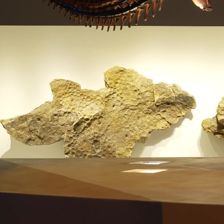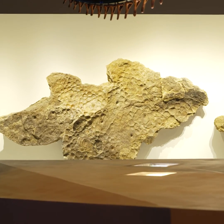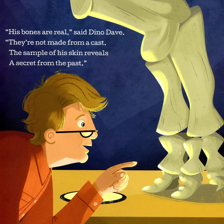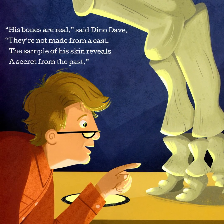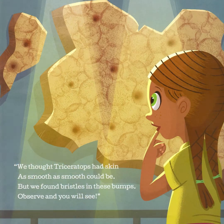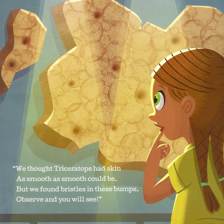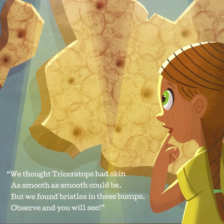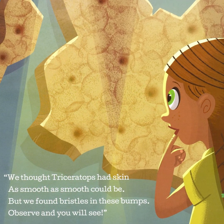And we do have that. We have a lot of his skin on the wall. His bones are real, said Dino Dave. They're not made from a cast. The sample of his skin reveals a secret from the past. We thought that Triceratops had skin as smooth as smooth could be. But we found bristles in these bumps. Observe and you will see.